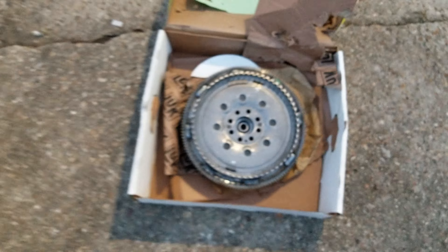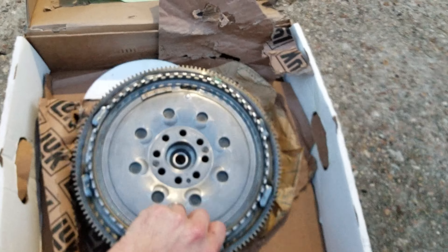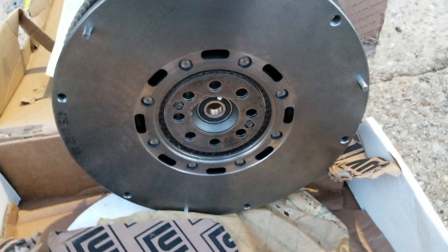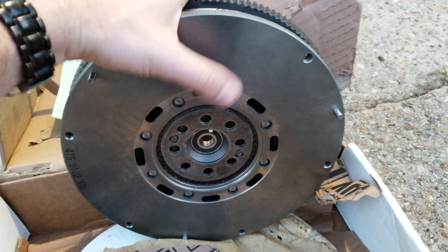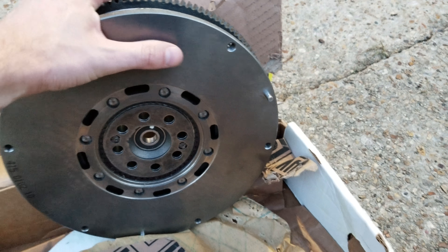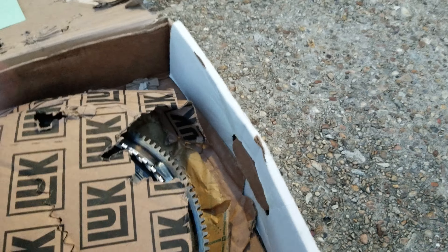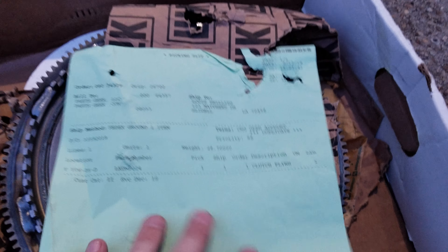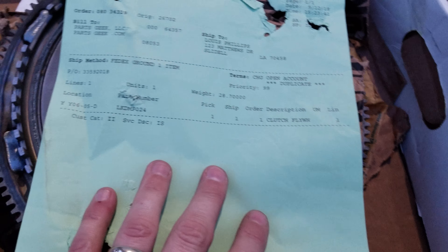I'm going to go ahead and replace the flywheel, which just came in today. I don't have time to do it tonight, but here's an up-close look at the dual flywheel for the 996. It's compatible with all model years from the 996 to the early model 997s. This is the OE part that Porsche uses.